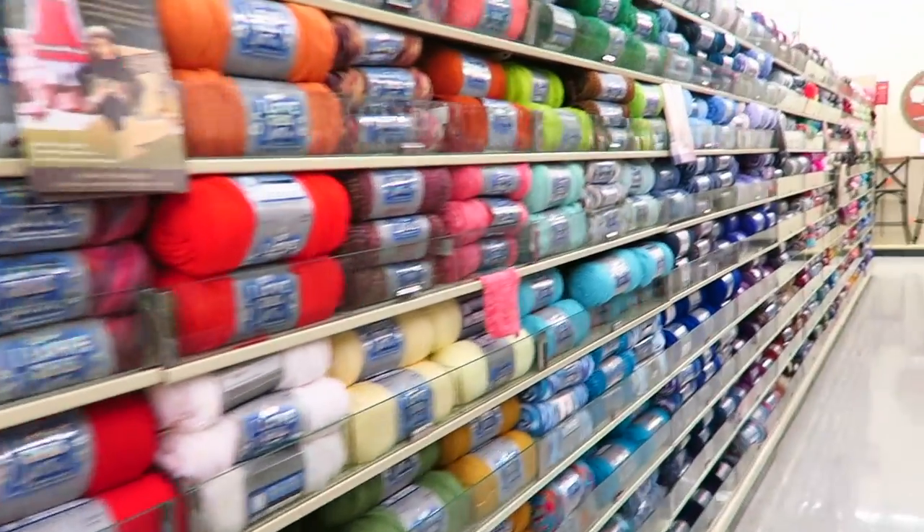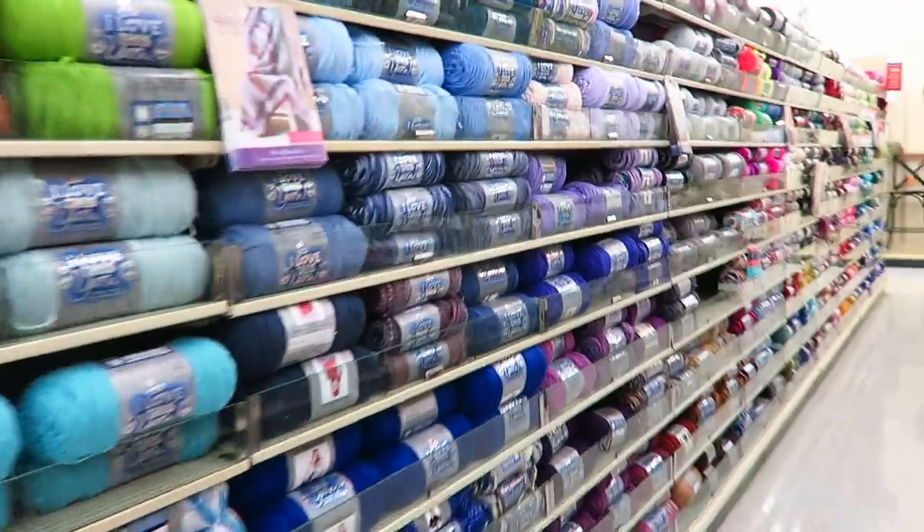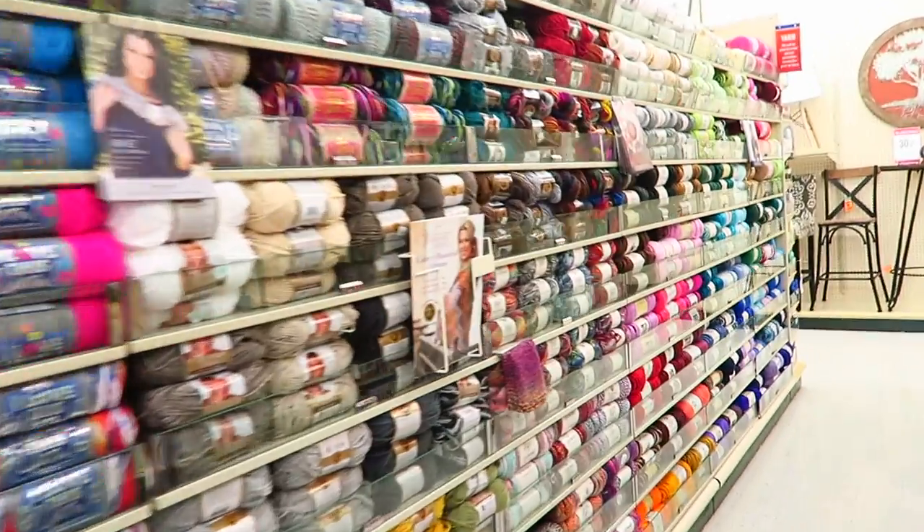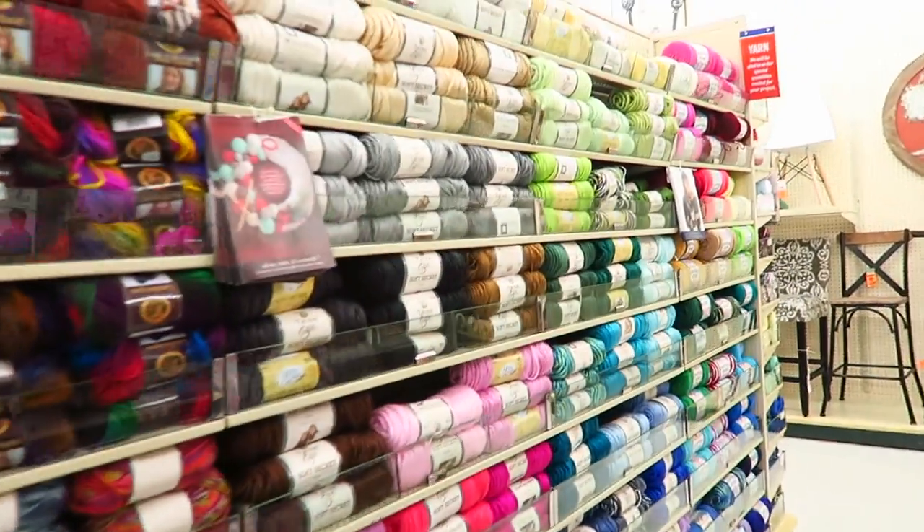Now I'm at Hobby Lobby picking up some yarn for a craft. So much yarn — I don't need this much yarn.